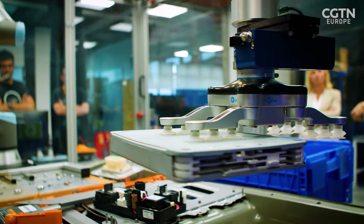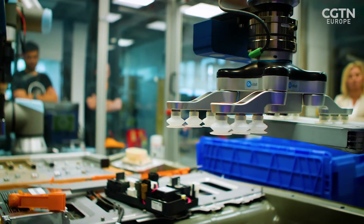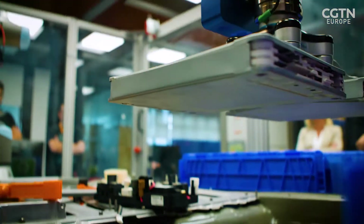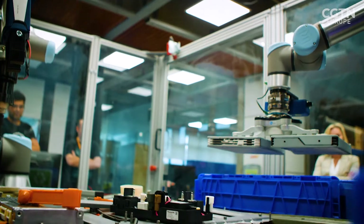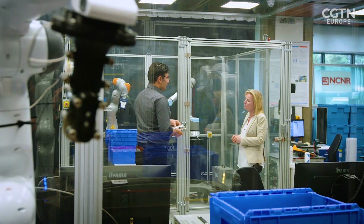But before you can shred batteries, you need to extract them from the pack. The RELIB team not only wants to recycle the batteries - it wants to recycle everything, with help from what they call collaborative robots. Dr Ali Reza Rastegarpana leads the team.